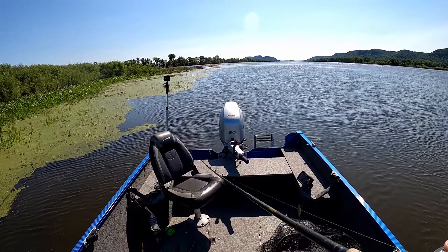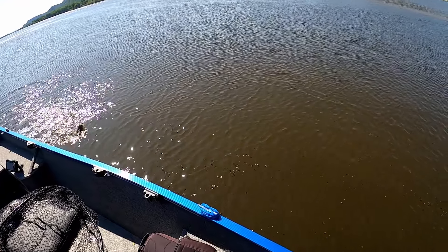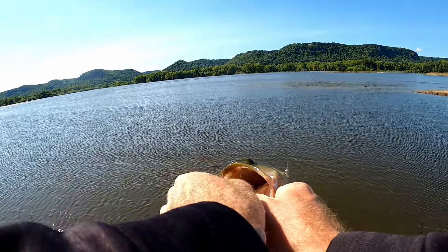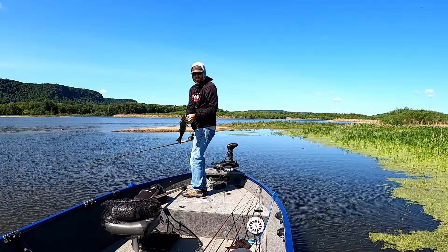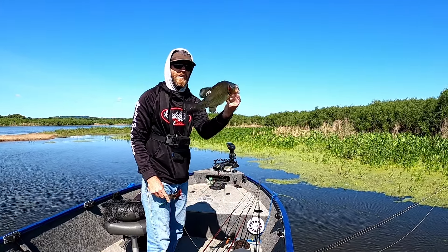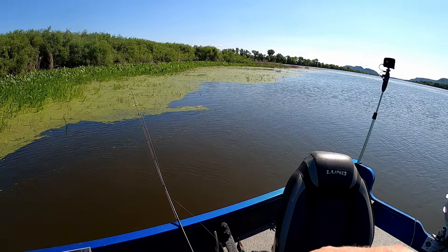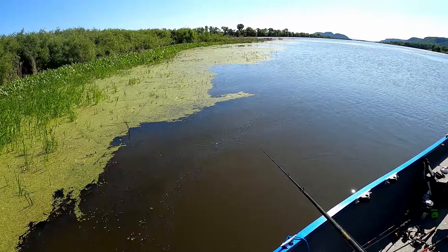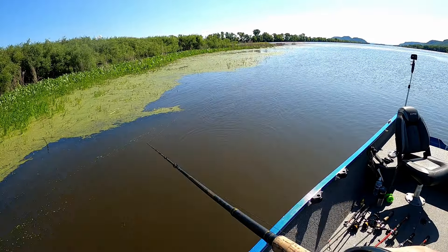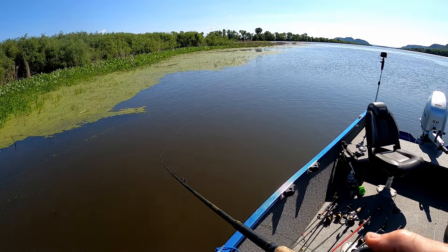I know this is a popper video but when I see a weed edge as beautiful as this, a frog is getting thrown. Don't go anywhere — the best catch is coming shortly. He smoked it! Knew there had to be one in there — it was aggressive, that's a good sign. Let's see if he's got a friend, or better yet a mother. There's a nice duckweed mat with some rice in there.